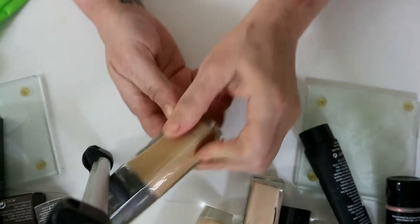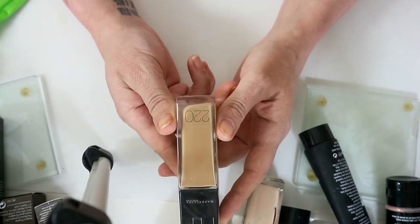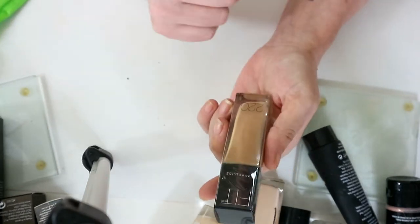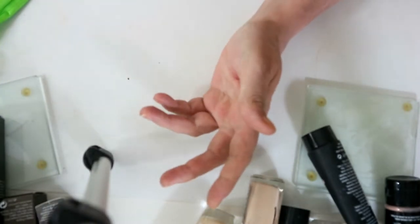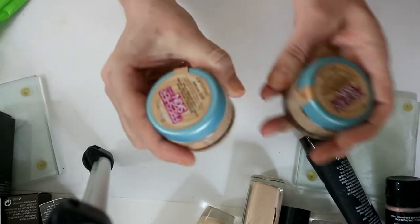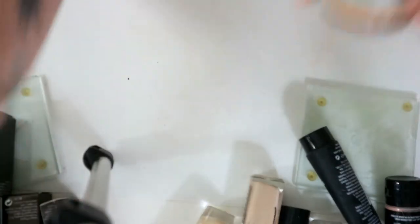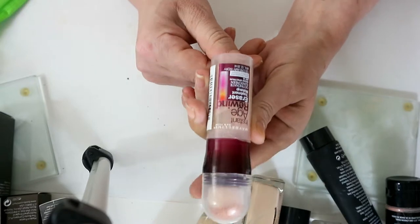This Fit Me Maybelline is in shade 220, it's too dark for me and it's never been opened. I'm stuck between a rock and a hard place because it might actually suit me after holiday, but since I know it won't fit now, somebody else can have it. I've actually got two of these — so I'm going to give away the unopened one and keep the opened one.